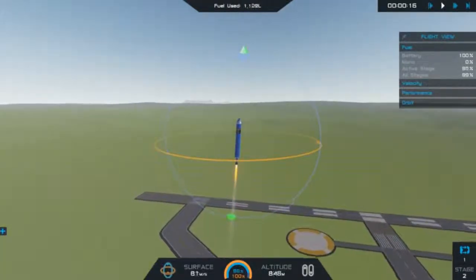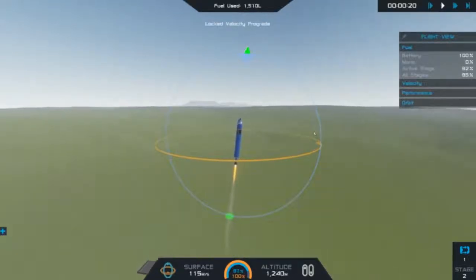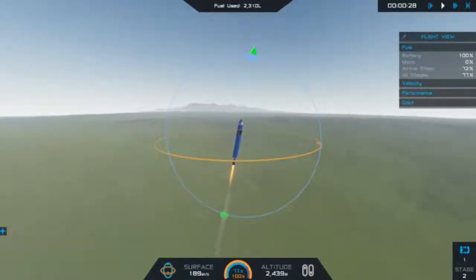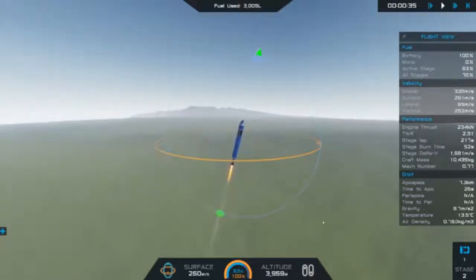I think this trajectory I made a little bit shallower than I had been. I've been going up more first, trying to throttle back to avoid really high dynamic pressure, but in this case I just kept it full throttle and bent it over for a gravity turn at 15,000 meters, and that did the trick.